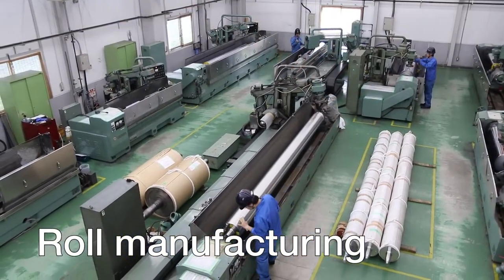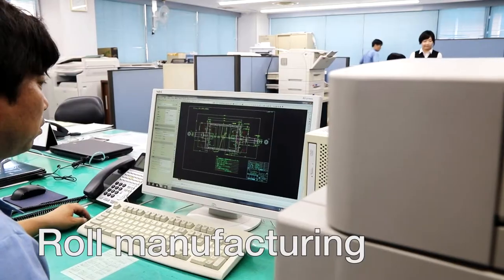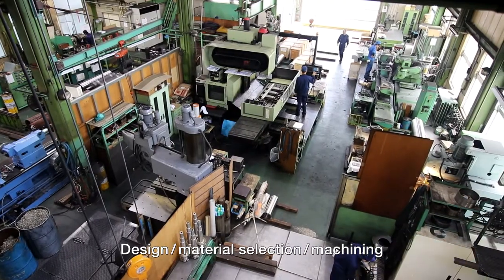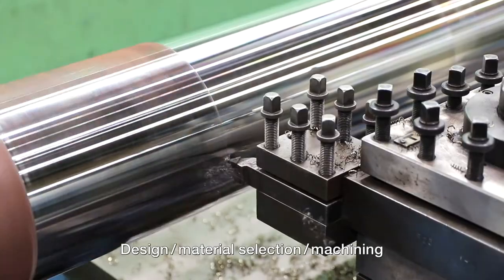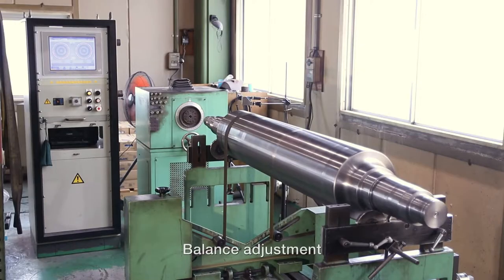We have also earned high acclaim from customers for a long track record in manufacturing precision rolls. We can carry out all processes in-house from roll design, material selection, turning processes, and plate working such as welding, as well as adjusting balance to meet rigorous requirements for accuracy.